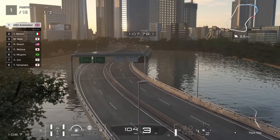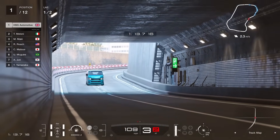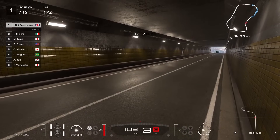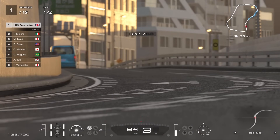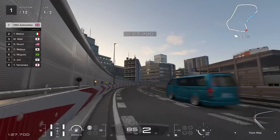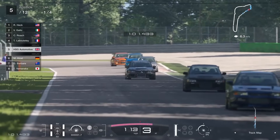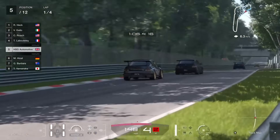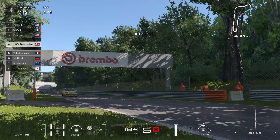Beyond that, there are some new Scapes set in Chicago — a few look familiar so they may have collated some existing ones and added one or two, so nothing too special. There are new motor swaps including the Hi-Ace, and a couple of curious inclusions are cars that already had other motor swap options, like the Mitsubishi GTO and the Silvia S15 touring car.